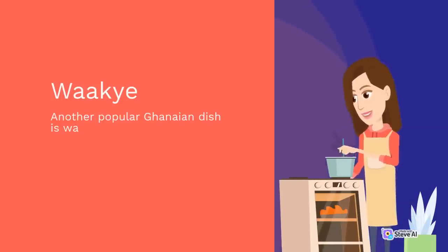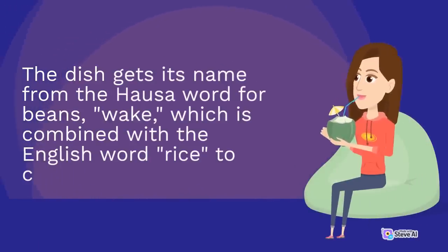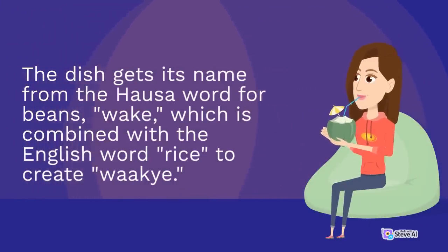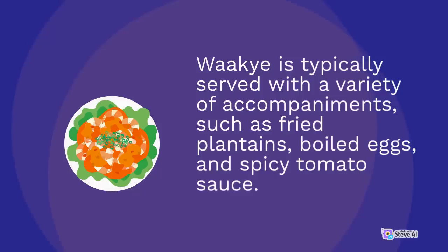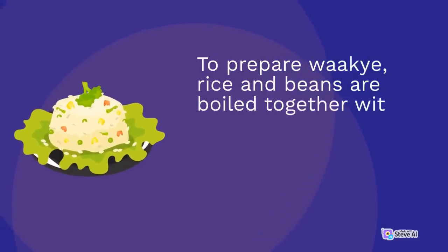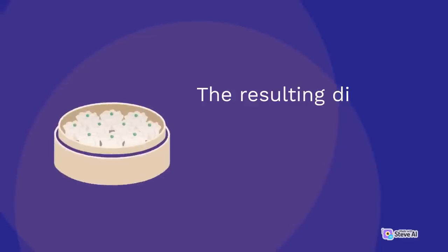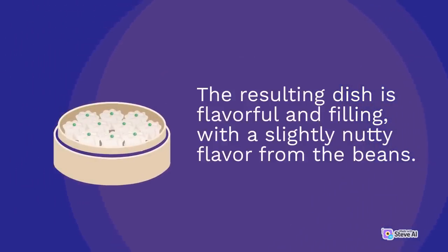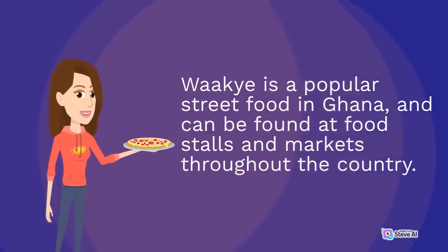Another popular Ghanaian dish is wakai, a combination of rice and beans that is cooked together to create a flavorful and nutritious meal. The dish gets its name from the Hausa word for beans, 'wake,' combined with the English word 'rice' to create wakai. Wakai is typically served with accompaniments such as fried plantains, boiled eggs, and spicy tomato sauce, and is a popular street food found at stalls and markets throughout the country.